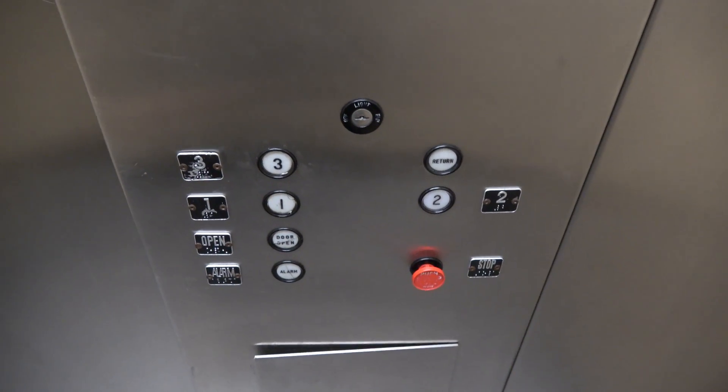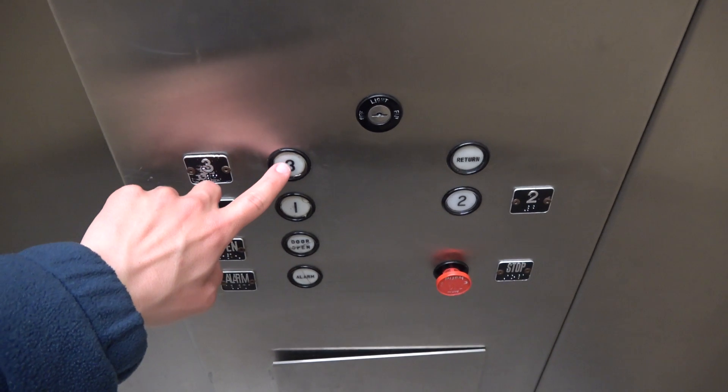This thing is quite busy right now so I'm just gonna get it one quick ride and hop off. These are your classic Dover traditional fixtures. Let's go up to three.